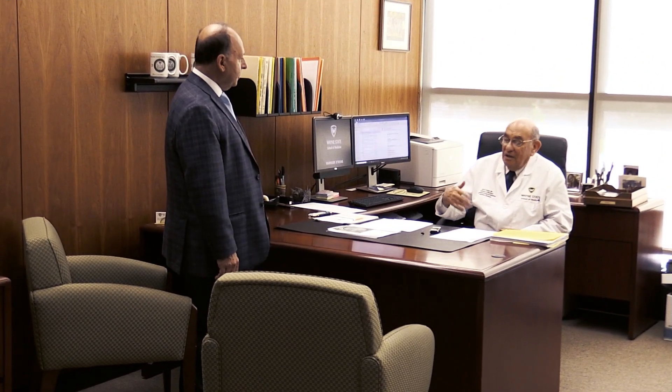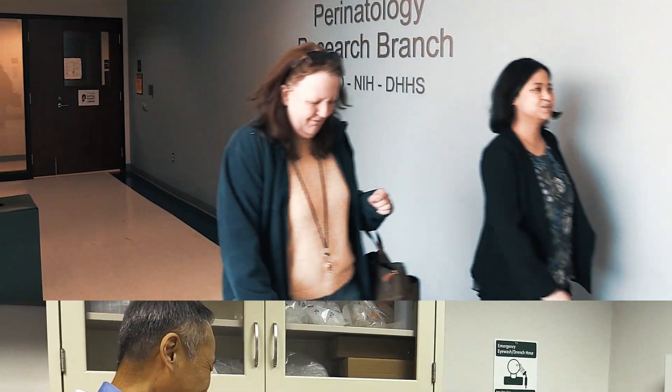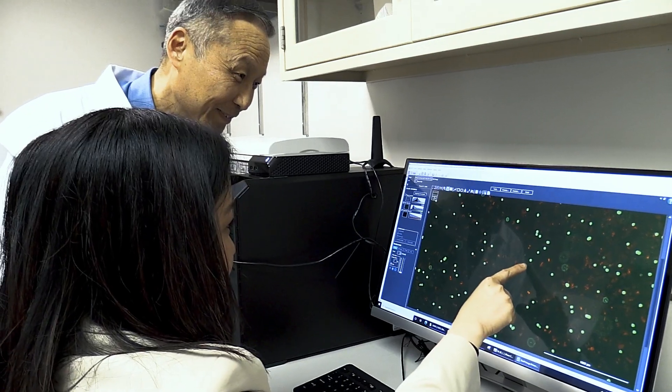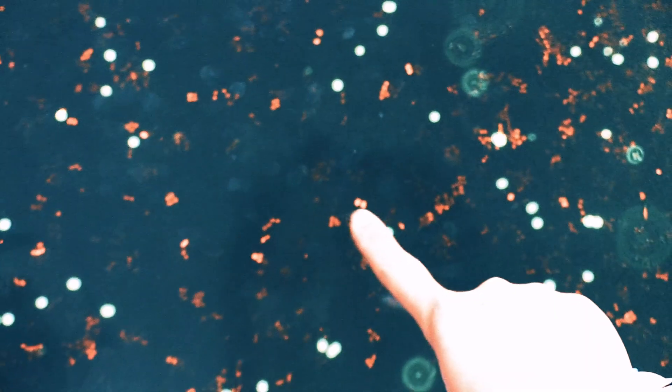We have the tools to make a difference. We are unique because we have in this building a basic science team that talks to a clinical research center where physicians, clinicians, and scientists are running clinical trials. We can bring new discoveries from the lab to the clinic, and bring findings from clinical trials back to be tested in the lab.